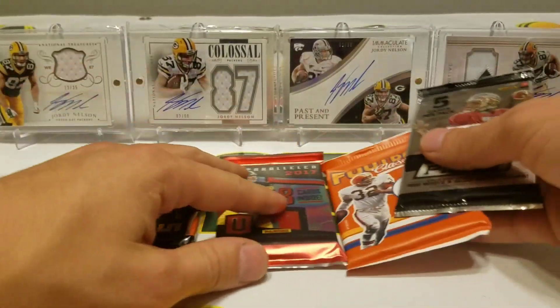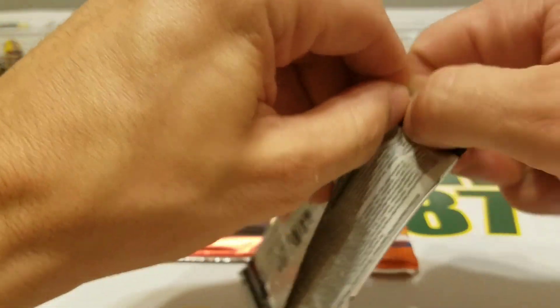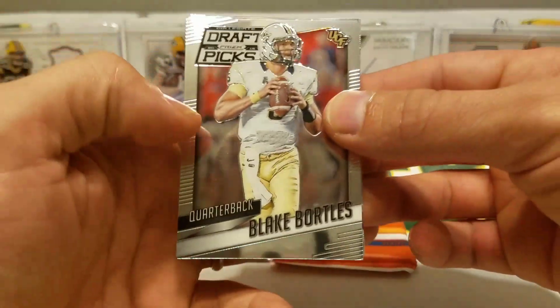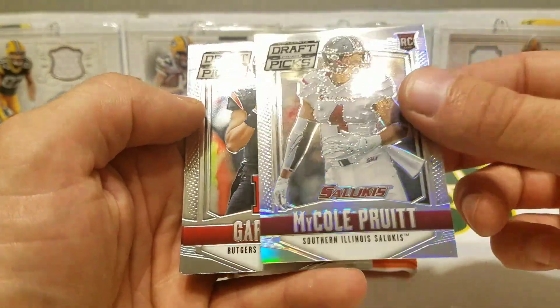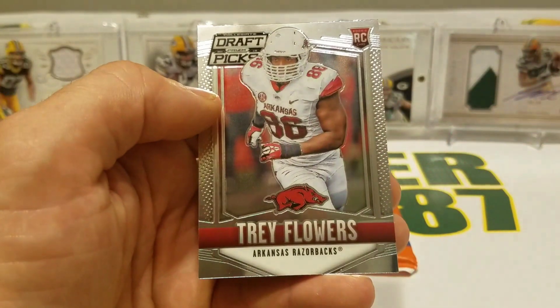So let's get into it and see what we got. Let's go with our single, our little bonus pack: Blake Bortles, Alex Smith, Michael Pruitt refractor, Gary Nova, and Trey Flowers.